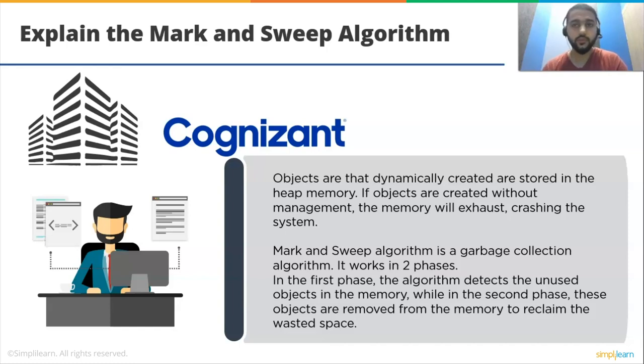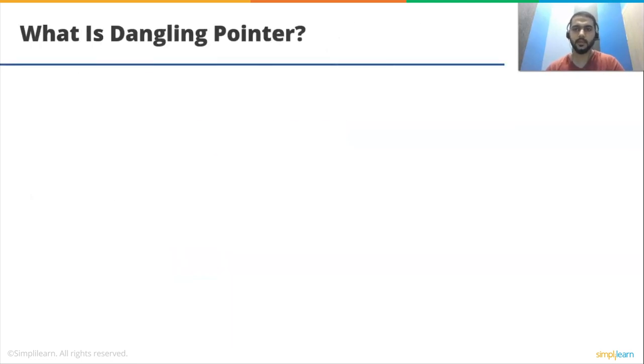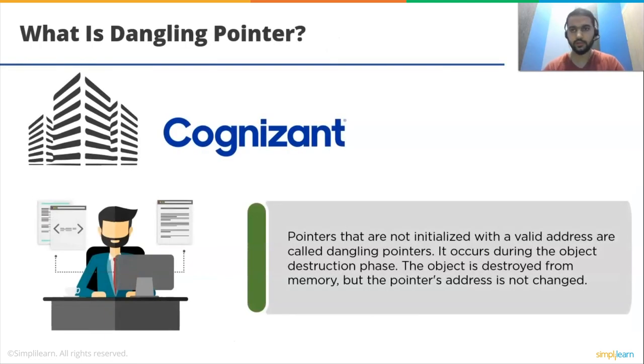The next question is: what is a dangling pointer? Pointers that are not initialized with a valid address are called dangling pointers. It occurs during the object destruction phase. The object is destroyed by memory, but the pointer's address is not changed.